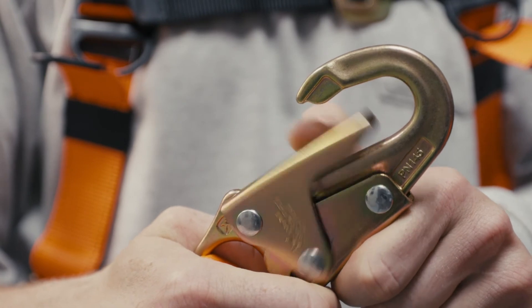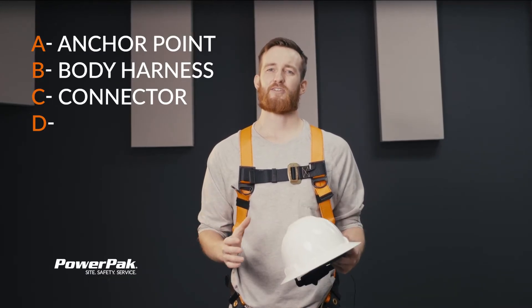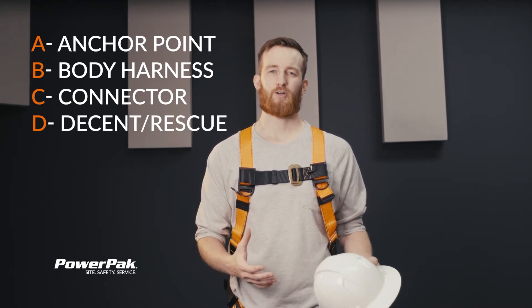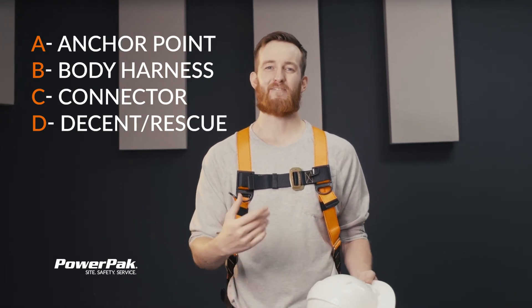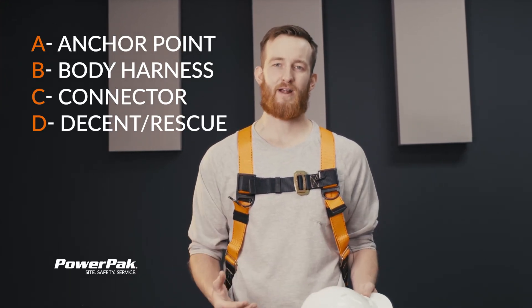And finally the often forgotten D. Most people stop their planning at C, but D is just as important because D stands for Descent and Rescue. Now if a worker were to fall and A, B, and C all work — that's great. Now you need to get him down. It's important to have an emergency response plan in place and that all workers are trained on fall rescue.